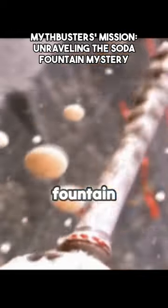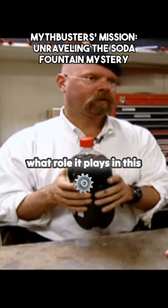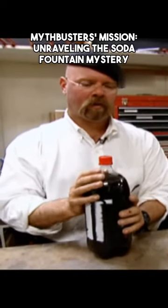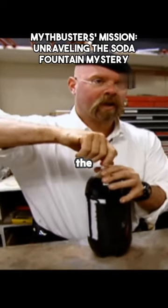And to find out more, it's over to our resident fountain of knowledge. The gas component of this soda is CO2, and we want to know what role it plays in this cascading effect that we see when we drop these candies in. So, the one way that I know of to figure this out is to actually remove the gas.